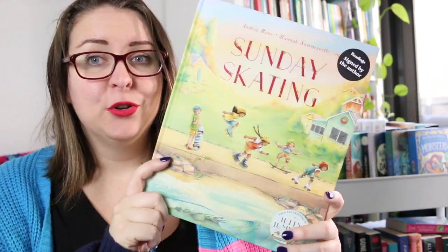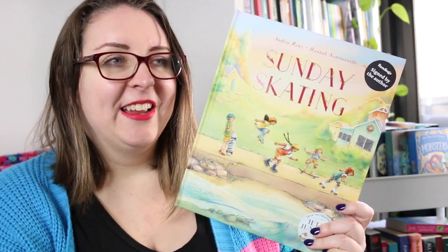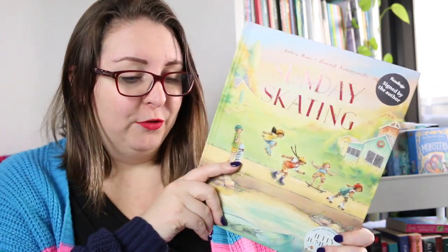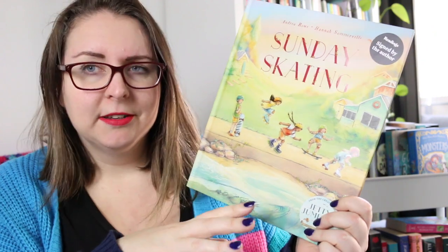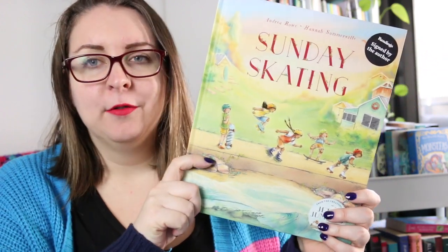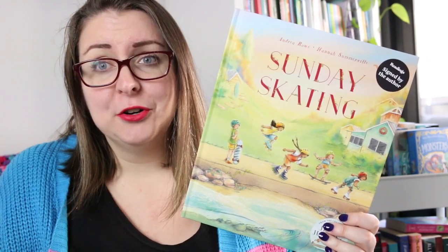Then there is Sunday Skating by Andrea Rowe, illustrated by Hannah Somerville. This is a new release by the same author of Jetty Jumping — an incredible book I use a lot in teaching. I knew I had to get a copy because Andrea Rowe is really great at crafting sentences and choosing rich words to unpack with students. This is about a group of friends who go skating on a Sunday afternoon — all different types of skating: rollerblading, roller skates, skateboarding — and Clancy is very nervous about skating. It's probably his first time and he's really worried about falling over and making a fool of himself in front of his friends, so he just follows them but doesn't actually skate despite them encouraging him to.